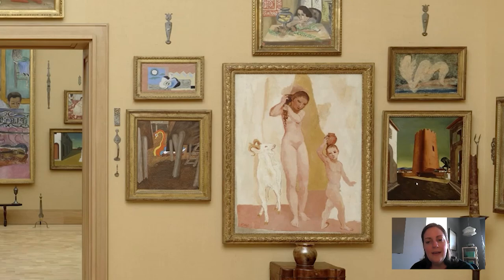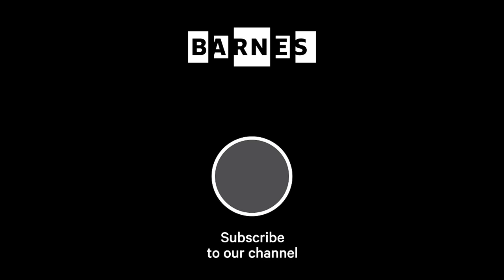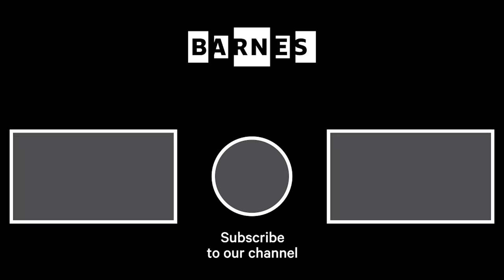Thanks for joining me today and be sure to stay tuned for another Barnes Takeout. Take care. I'm Tom Collins, New Bauer Family Executive Director of the Barnes Foundation. I hope you enjoyed Barnes Takeout. Subscribe and make sure your post notifications are on to get daily servings of art. Thanks for watching and for your support of the Barnes Foundation.